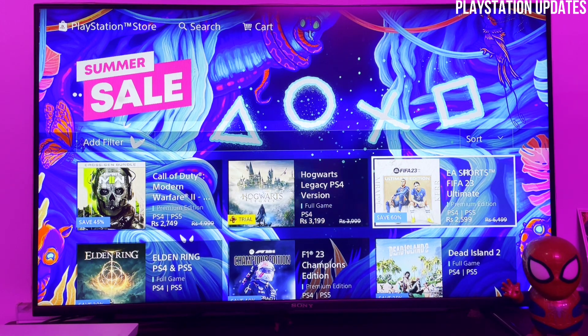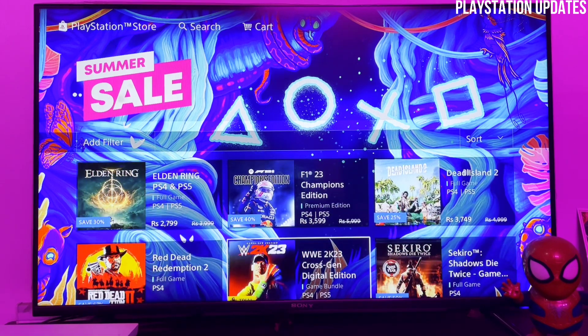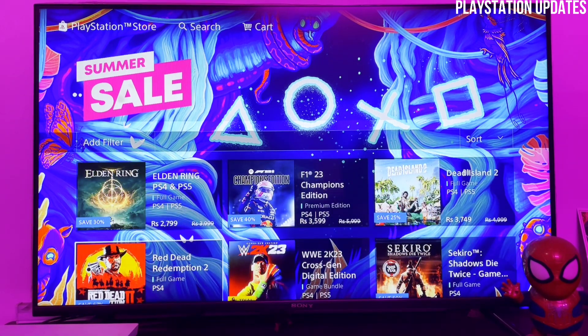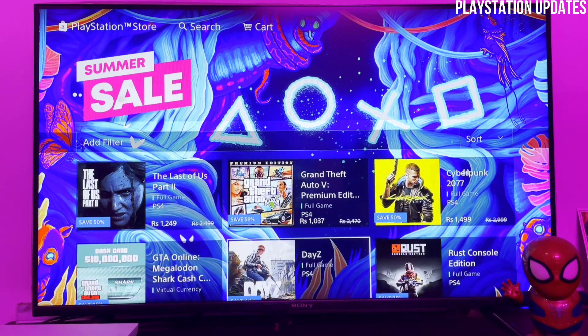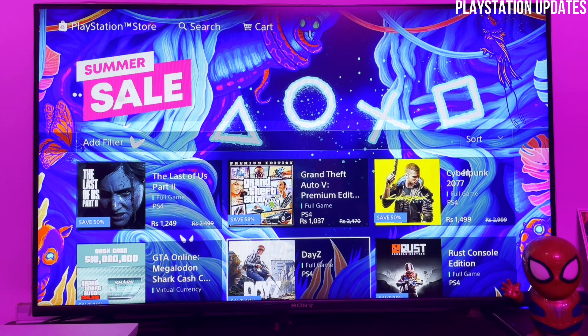So that you can also purchase games on the summer sale. You can see Modern Warfare 2 is available, Hogwarts Legacy, Red Dead Redemption 2, and Elden Ring. Red Dead Redemption 2 is pretty normal in every sale. You can see Sekiro and Shadow Die Twice have a really cheap price, The Last of Us 2 and GT5 also have a cheap price. There are many games added in this summer sale.